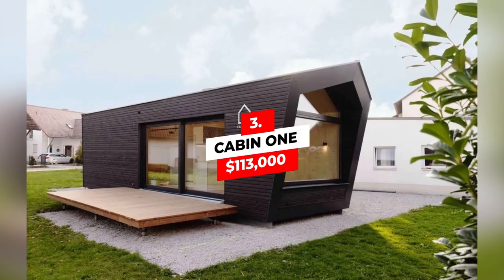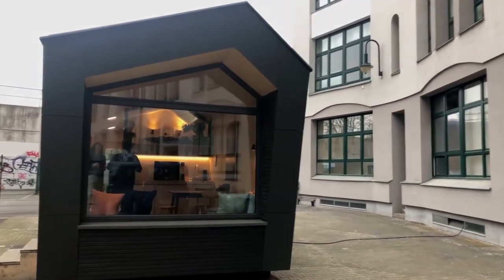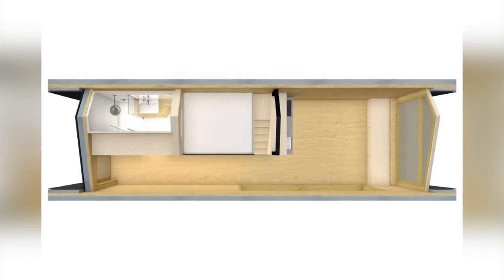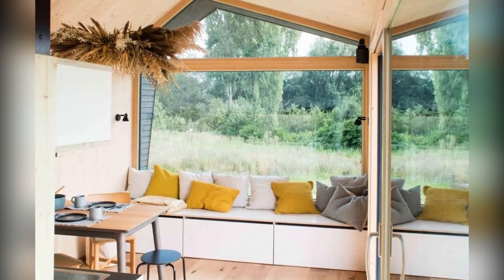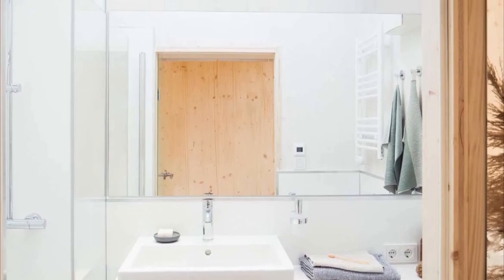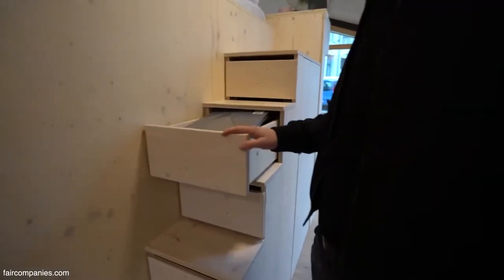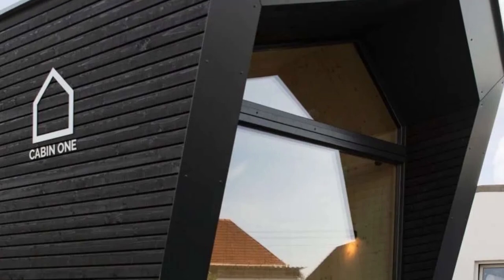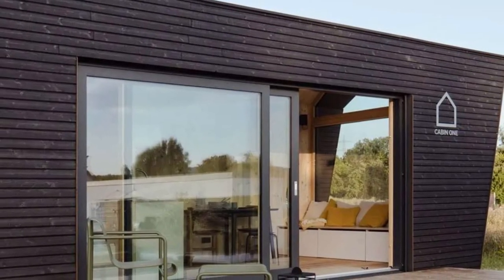Number 3: Cabin 1 — $113,000. With a Scandinavian-inspired design, this is a prefab home like none other — something to get your neighbors talking, or maybe just small enough to tuck away as your own secluded hideaway. Fully equipped with a kitchen and bathroom, this environmentally friendly, sustainable model is great for extended stays or a way to downsize properly. It's an excellent choice for those looking to add a lovely little oasis for themselves.